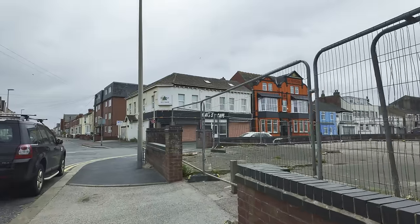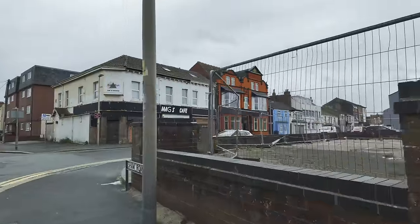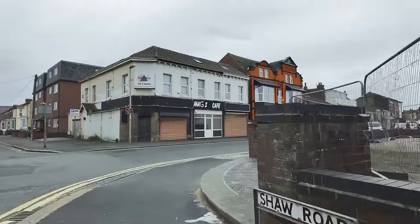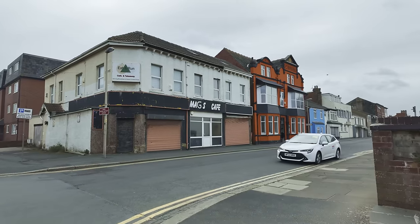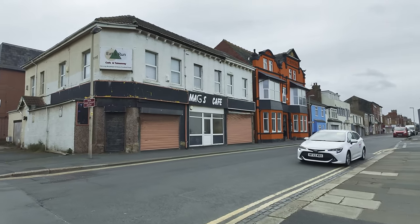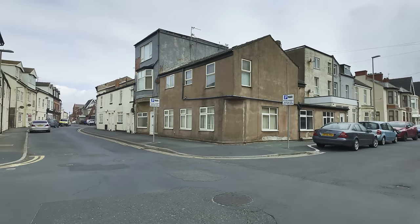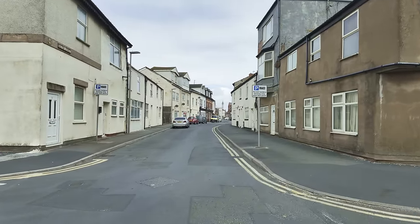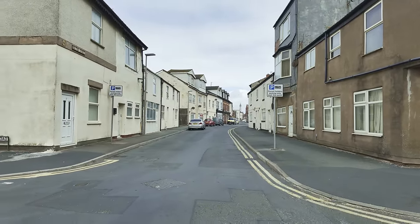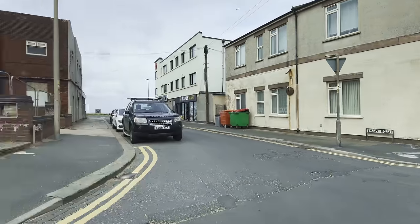We're heading towards this road here which is called Bolton Street. I'd call it the back alley of the promenade really because it kind of looks like a back alley. It's kicking off in Blackpool - we've got some police cars up here. There can be a bit of trouble around this area.